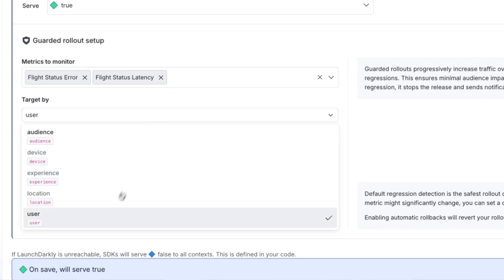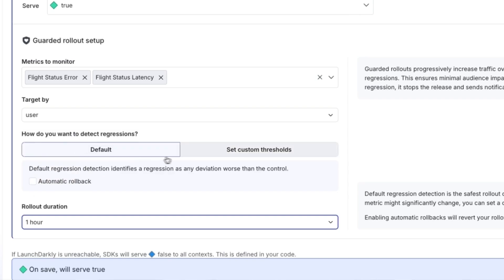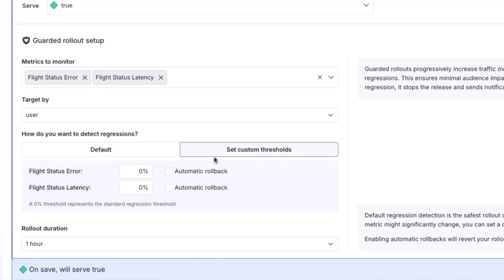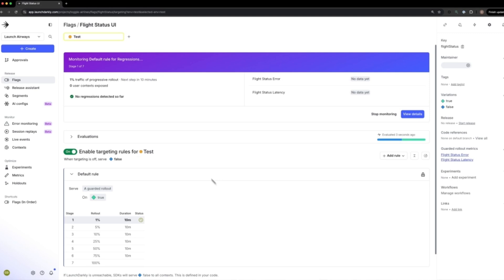Every guarded release is progressive by default, so it's gradually rolling out to percentages of users over the time frame you select. And what if you know that part of your metrics are going to increase because you've changed the way the system works? Regression thresholds that we're adding inside of guarded releases let you manage that — so you can take into account that latency might go up by 10%, but never accept even 1% more errors than you were experiencing before.